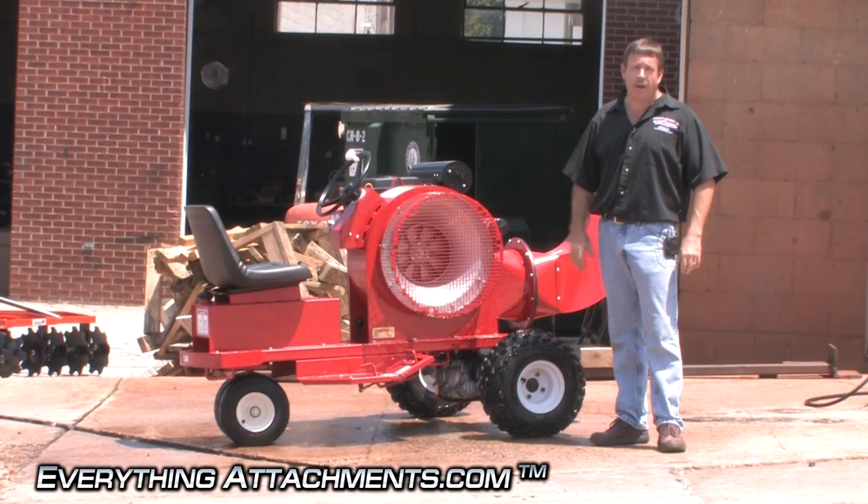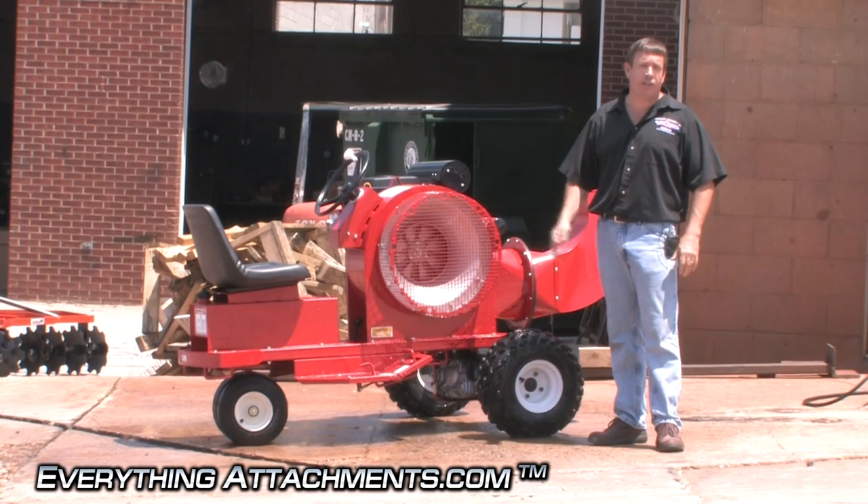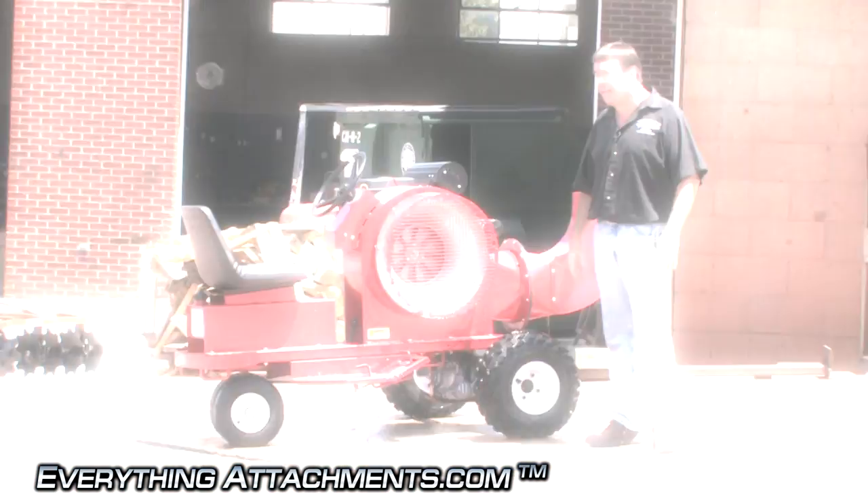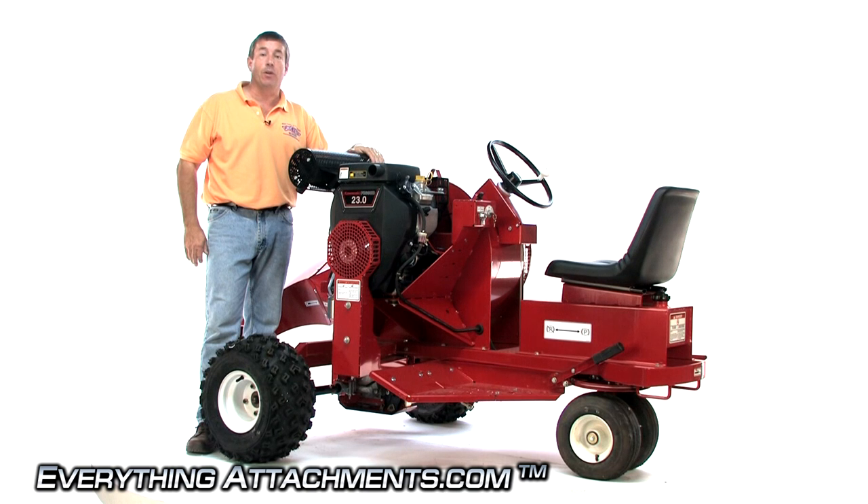AgriMetal makes a wide range of all kinds of blowers, vacuums, leaf vacs, and leaf blowers — they make a little bit of everything in that line. Everything Attachments is one of the largest distributors of AgriMetal equipment. This is a super high quality brand of equipment made in Quebec, Canada. We either have it in stock or have it direct shipped as quickly as it possibly can be done.